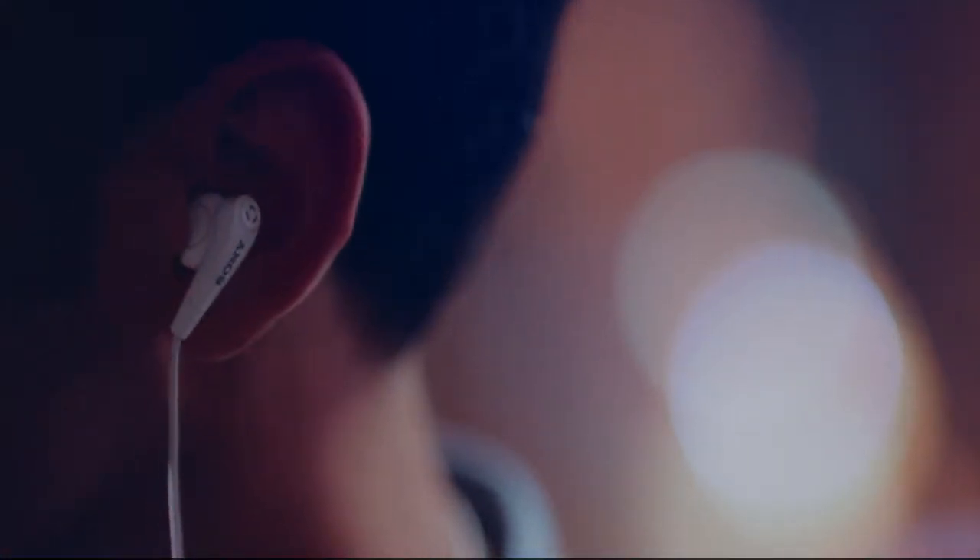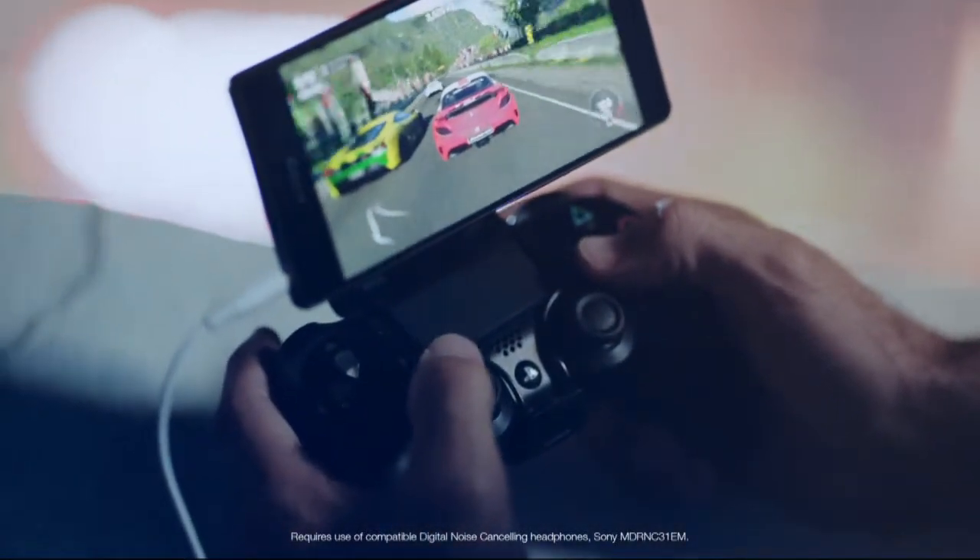With PlayStation 4 Remote Play, you can now play your PS4 games on your Xperia Z3, anytime, anywhere in your home. And with built-in digital noise cancellation, you can lose yourself in the gaming experience.